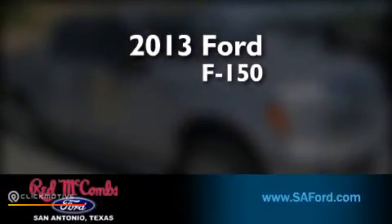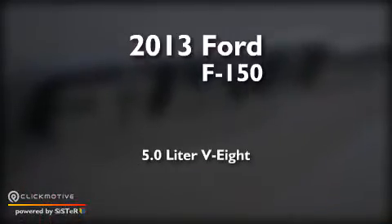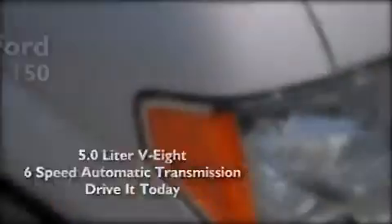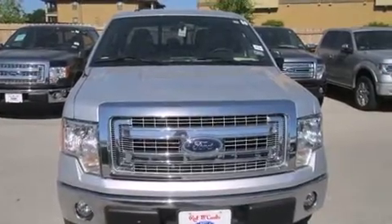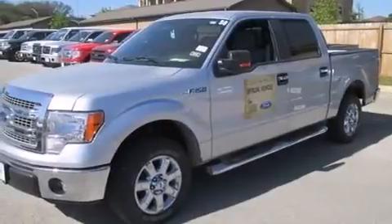This is a brand new 2013 Ford F-150. It has a 5.0 liter 8-cylinder engine and a 6-speed automatic transmission. Its top features include a double wishbone independent front suspension and traction control and stability control systems.